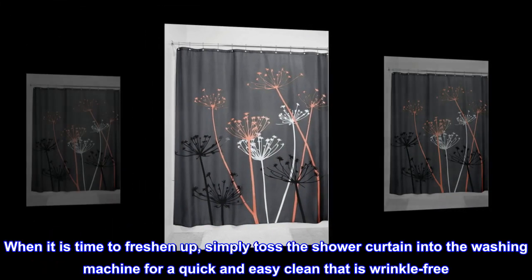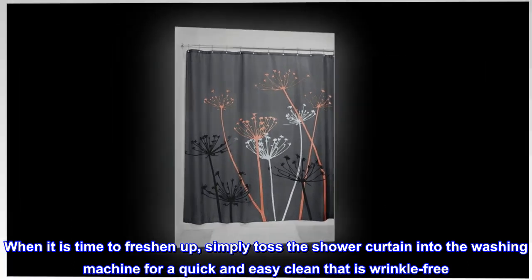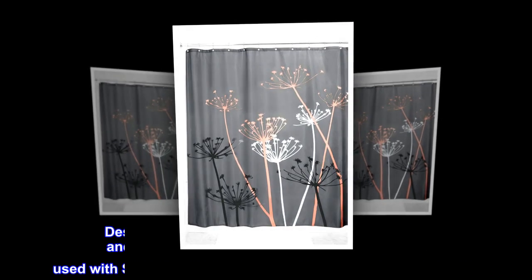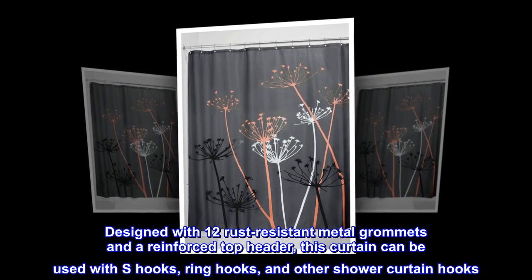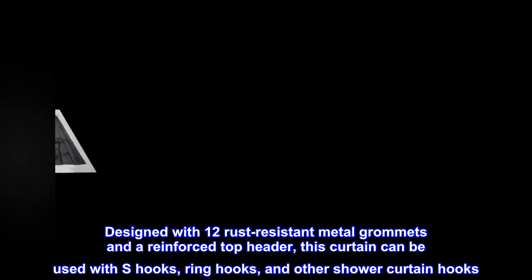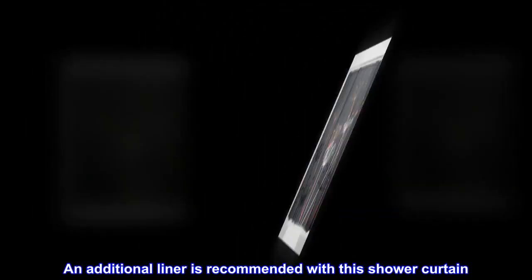When it is time to freshen up, simply toss the shower curtain into the washing machine for a quick and easy clean that is wrinkle-free. Designed with 12 rust-resistant metal grommets and a reinforced top header, this curtain can be used with S-hooks, ring hooks, and other shower curtain hooks. An additional liner is recommended with this shower curtain.